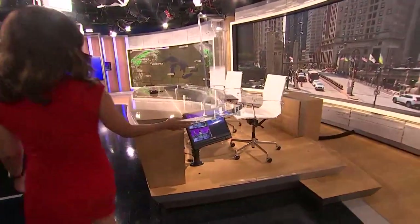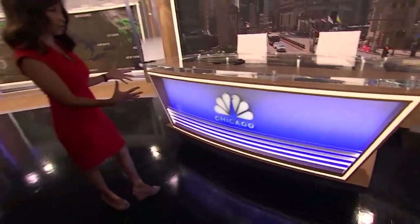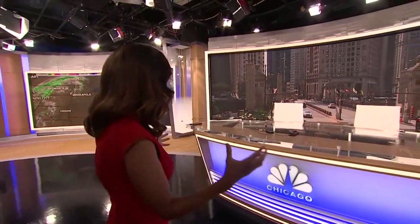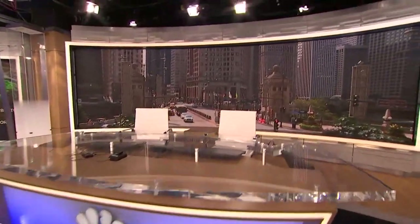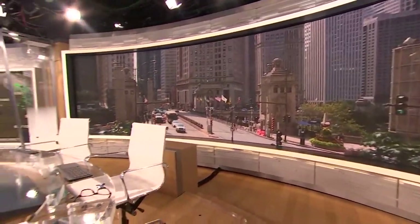Now let me show you our brand new desk. It's very fancy and new and clean and fresh — a little bit smaller than the older desk, but it is fabulous. We've got another big screen behind us, again with the framing which can change color. That's a live picture you're looking at on Michigan Avenue, and we're going to be playing around with maybe some different camera angles for different shows.